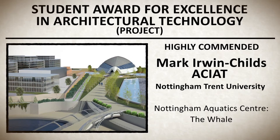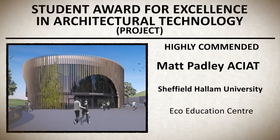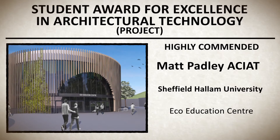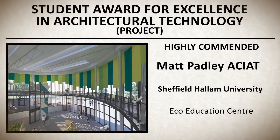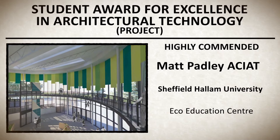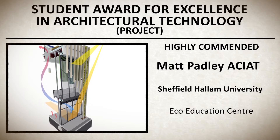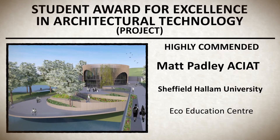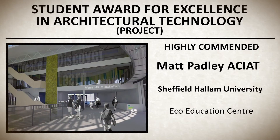Highly commended: Matt Padley from Sheffield Hallam University for Eco Education Center. A landmark eco education center which allows visitors of all ages to learn about sustainable technologies and green building design. This is an interesting and considered scheme which sits well in a waterside context. Matt's detailing is excellent for a workable design solution that draws upon the site location and position to utilize the external environment and integrates this into the fabric of the building.